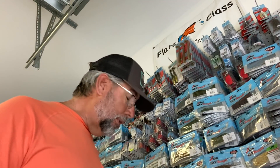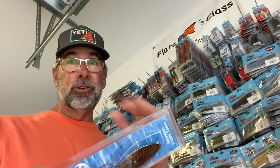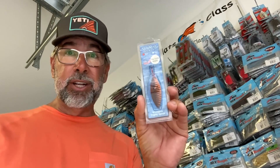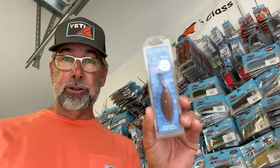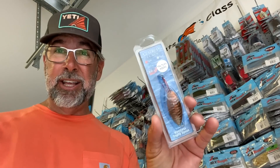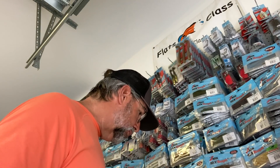Number two would be a spoon, especially on a cloudy day with a little breeze — something that throws flash and vibration in the water. The best part is you can cast these things a country mile. They're underutilized. I use a variety of colors, but the tannin color we call Texas Tea by Aqua Green is fantastic. Great color, great strategy.